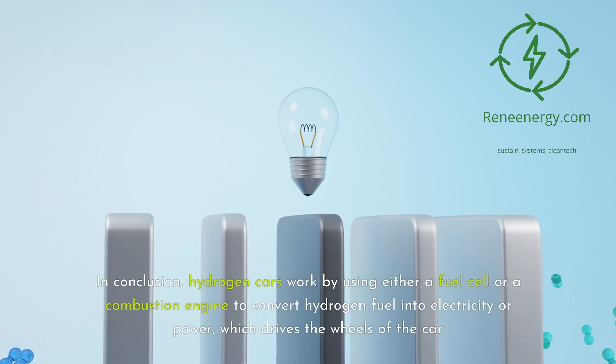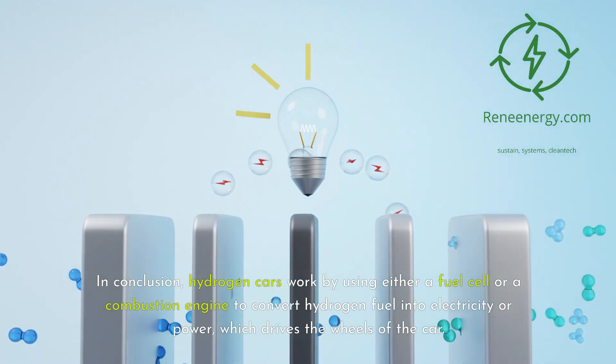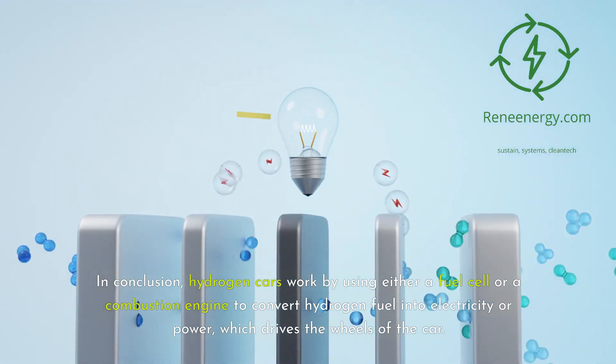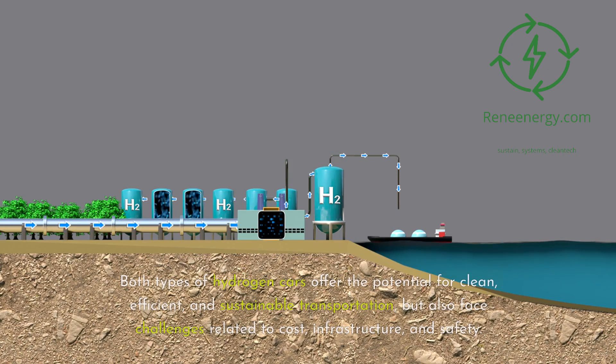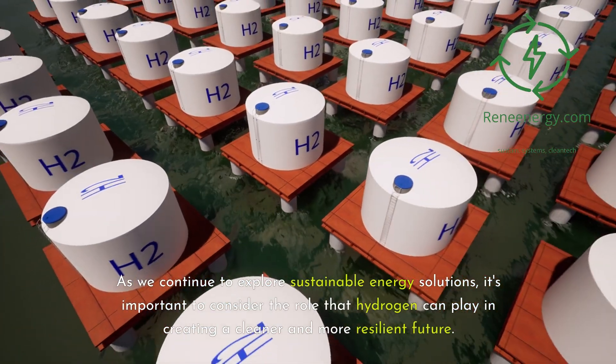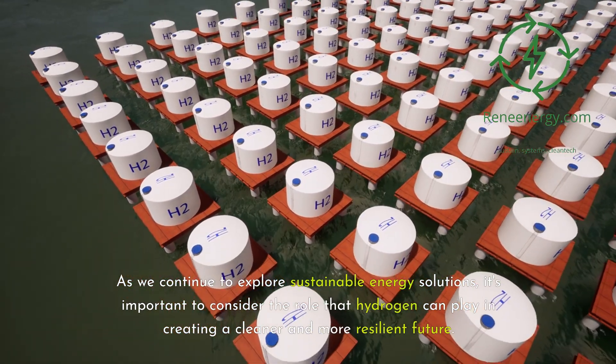In conclusion, hydrogen cars work by using either a fuel cell or a combustion engine to convert hydrogen fuel into electricity or power, which drives the wheels of the car. Hydrogen fuel cell cars are more efficient and produce zero emissions, while hydrogen combustion engine cars have lower costs and faster response times. Both types of hydrogen cars offer the potential for clean, efficient, and sustainable transportation, but also face challenges related to cost, infrastructure, and safety. As we continue to explore sustainable energy solutions, it's important to consider the role that hydrogen can play in creating a cleaner and more resilient future.